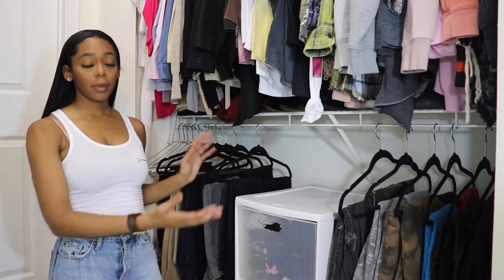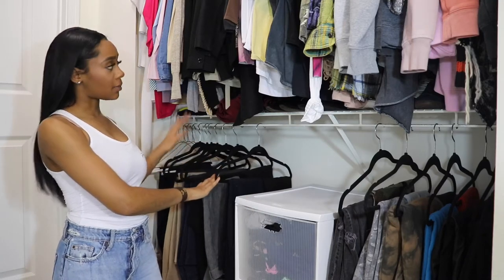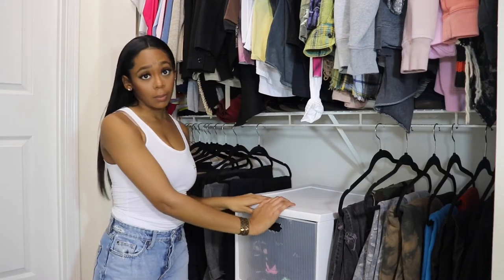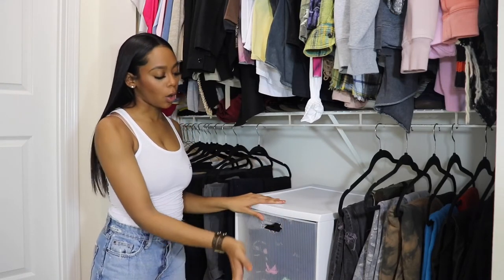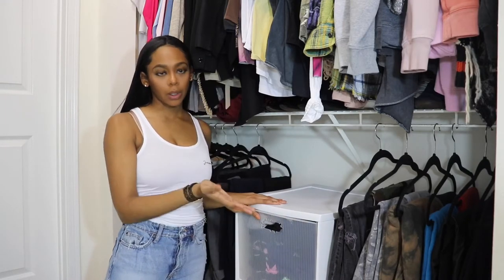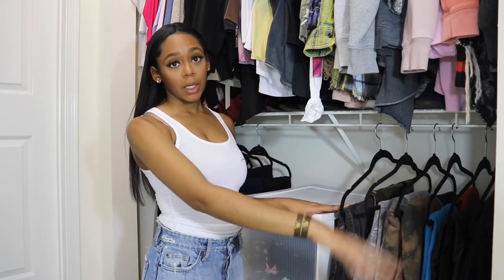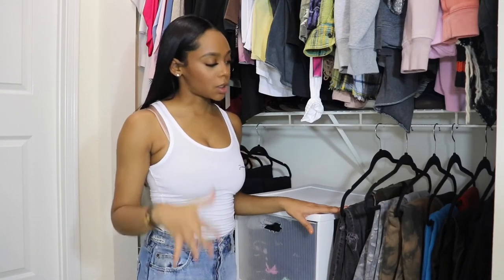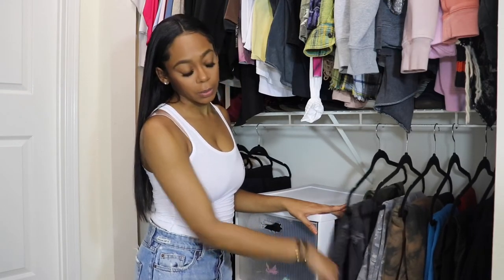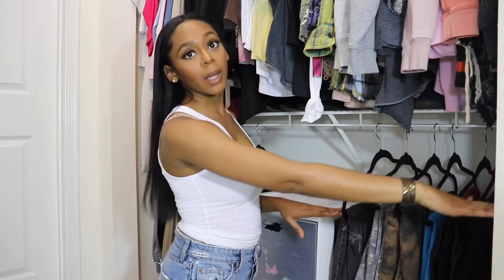Here on my second rack I put all my bottoms. I put my work pants to the left-hand side because all of my work clothes are to the left-hand side. This is just my random drawer situation where all of my sweatpants go in, random t-shirts and things of that nature that I will not hang up. To the right will be all my sweatpants and my jeans. I almost never wear jeans, so all my sweatpants are first, then my leather pants, and then all of my denim are in the back.